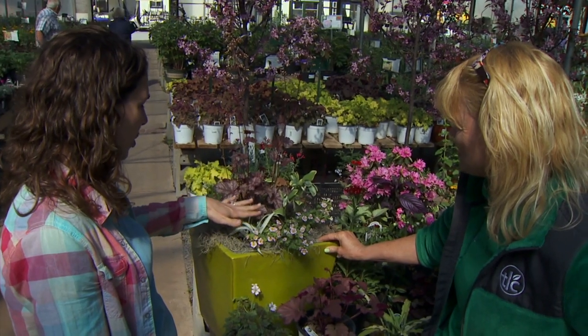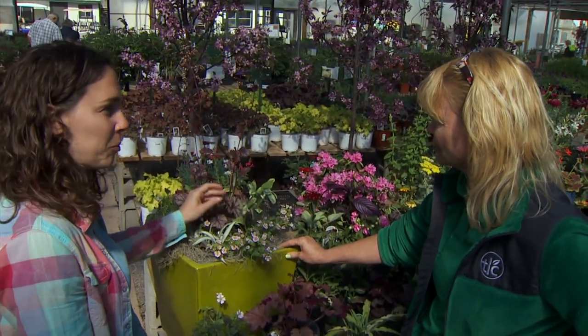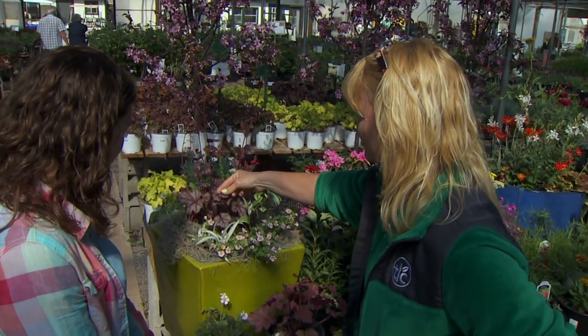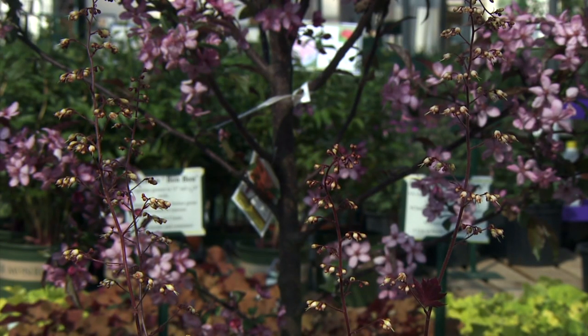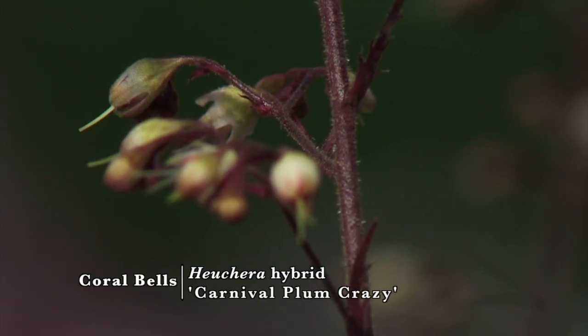You have some really nice color combinations in here with the heuchera — perennial plant of the year last year, right? Well, this is a new series, the Carnival series, and this one is Plum Crazy out of that Carnival series. And look, it's already shooting up little flower heads. Corabells is a common name for the heucheras, and people usually think of that with the little flower heads that they have.